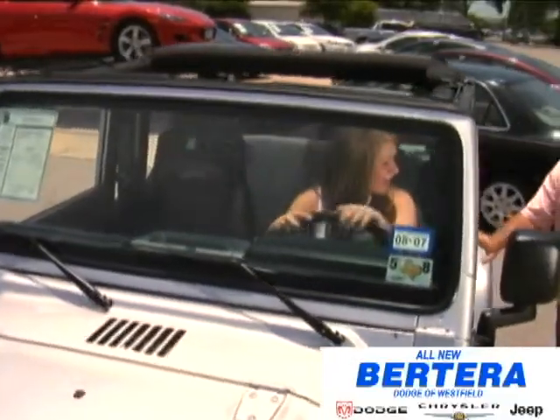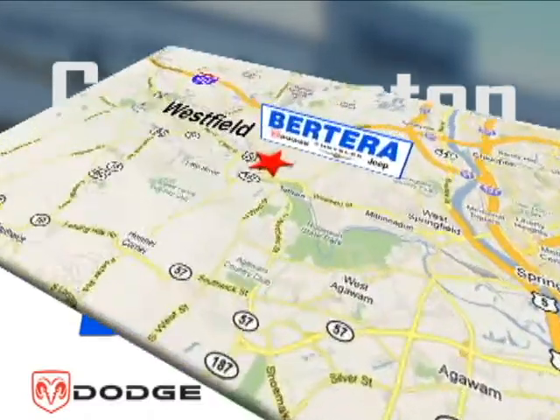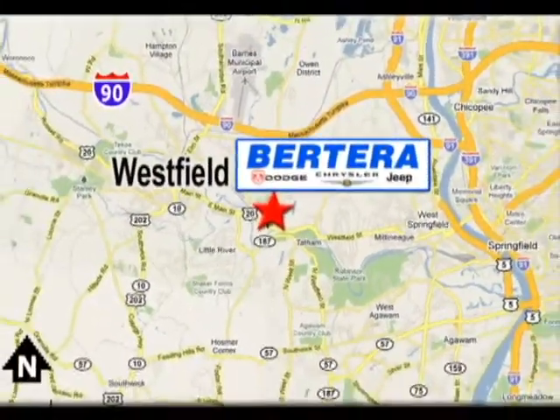At Proterra Dodge, we keep it simple. Call or stop in today. We're conveniently located at 167 Springfield Road in Westfield, Massachusetts.